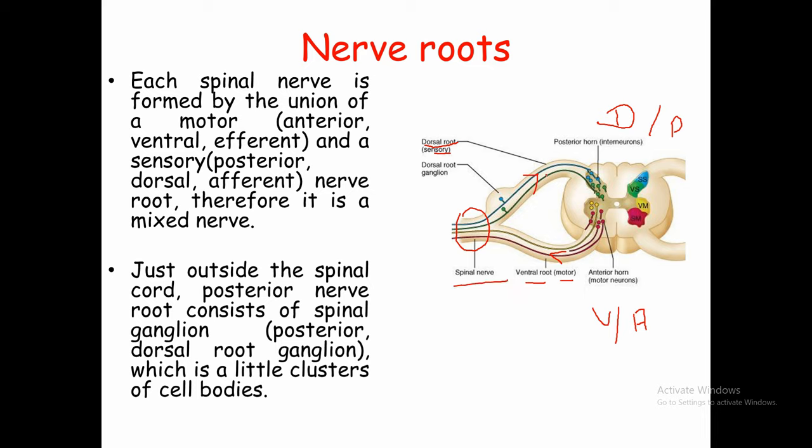The spinal nerve is a mixture of the dorsal root and the ventral root — that is, the sensory root and the motor root combined. So a spinal nerve is a mixed nerve. It carries both sensory information and motor information. This is in contrast to cranial nerves — some cranial nerves are mixed, some are motor only, and some are sensory only — but the spinal nerve is always a mixed nerve.